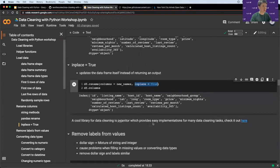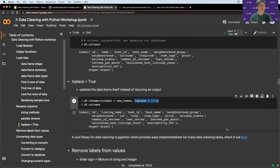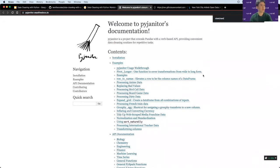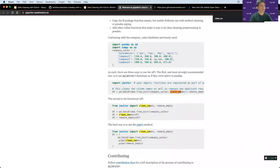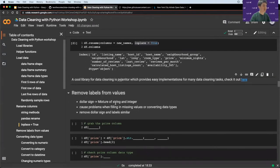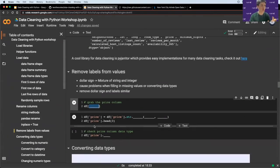There's actually a very cool library called `pyjanitor` that can do all the above column-name cleaning in just one function. In the documentation there's a function called `clean_names` — you only have to call that single function and it will clean the column names of your entire data frame. Very useful.